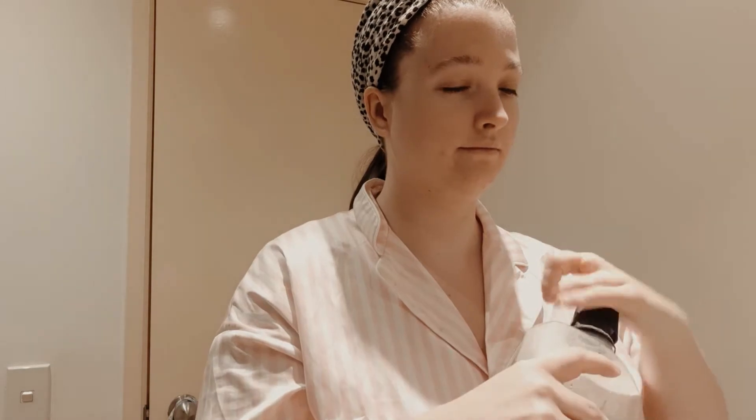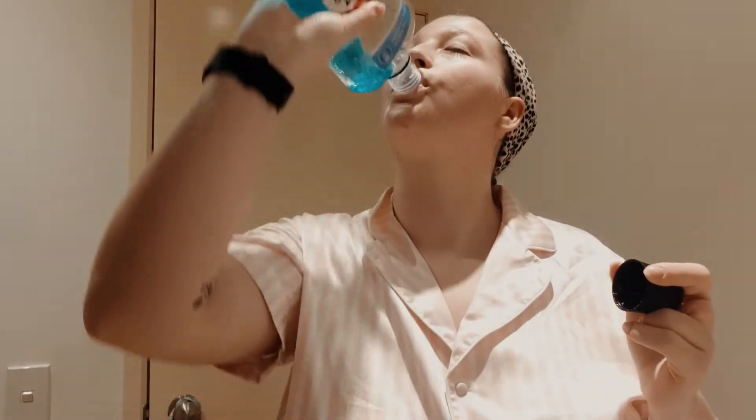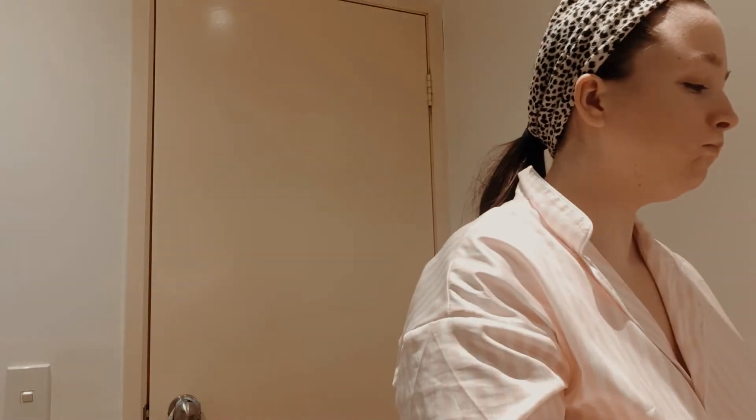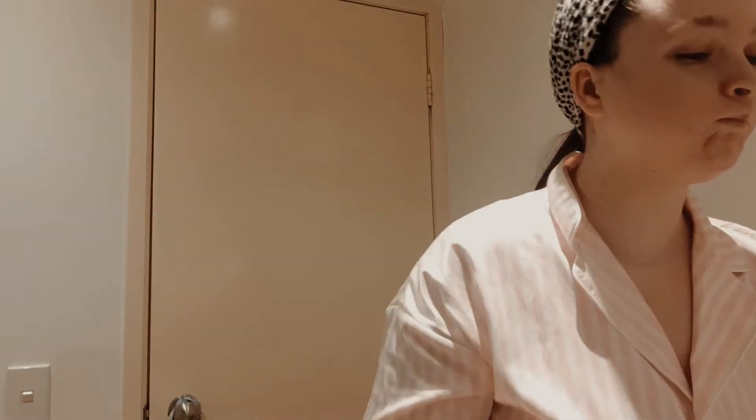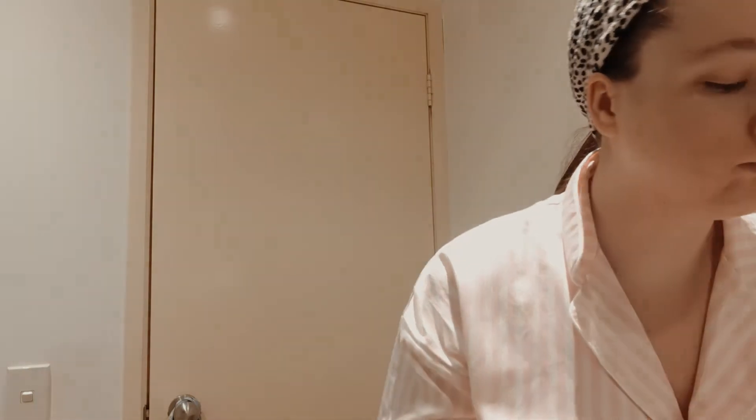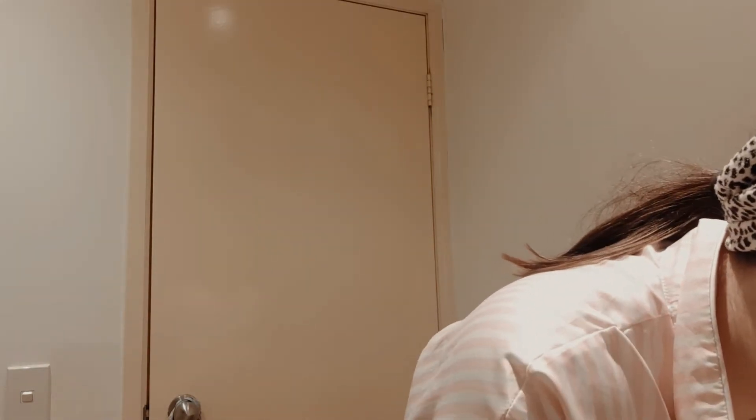First off I use mouthwash, just a really cheap one from Aldi that cleans my mouth. Then I will go ahead and wash my hands before I touch my face, and then dry my hands.